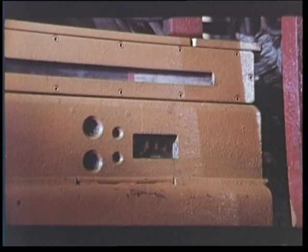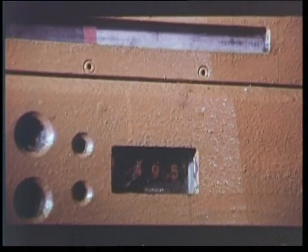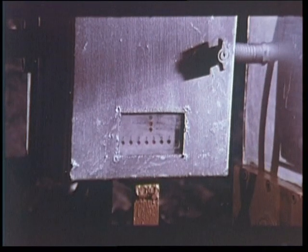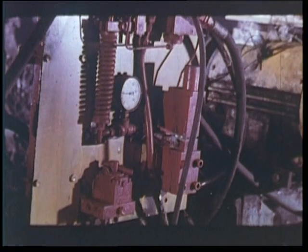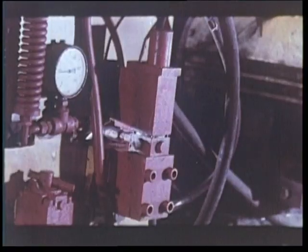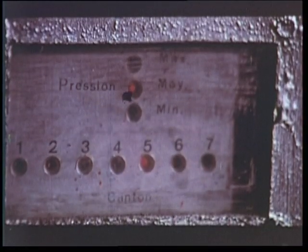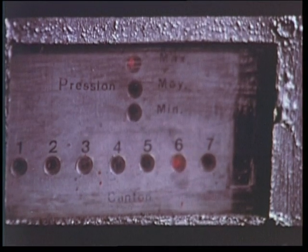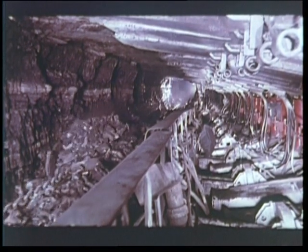Sur le tableau voisin, la position du rabot le long du front est indiquée par un curseur et précisée par un repère numérique. En fin de course, automatiquement, le rabot est arrêté et repart en sens inverse. Les informations fournies par les coffrets se traduisent par un ordre au servo-limiteur monté sur la centrale hydraulique des vérins horizontaux de poussée. Il ajuste la pression, réduite pour les creux, très forte pour les bosses. On arrive ainsi à obtenir en permanence un front parfaitement aligné.